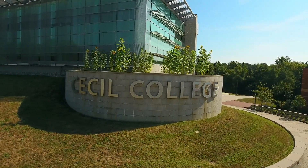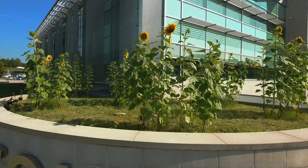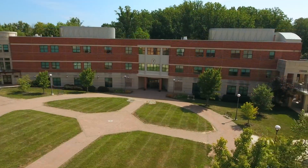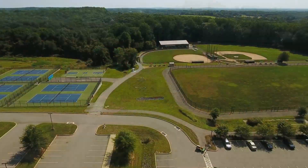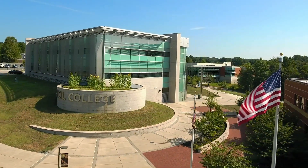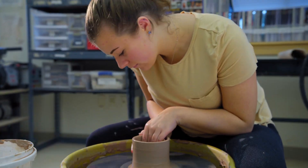Cecil College is centrally located in Maryland's most northeastern county with campuses in the towns of Northeast and Elkton. The college features a diverse student population with an enrollment of approximately 2,500 credit students and 3,400 non-credit students. Cecil College offers over 70 associate degree and certificate programs as well as numerous non-credit classes.